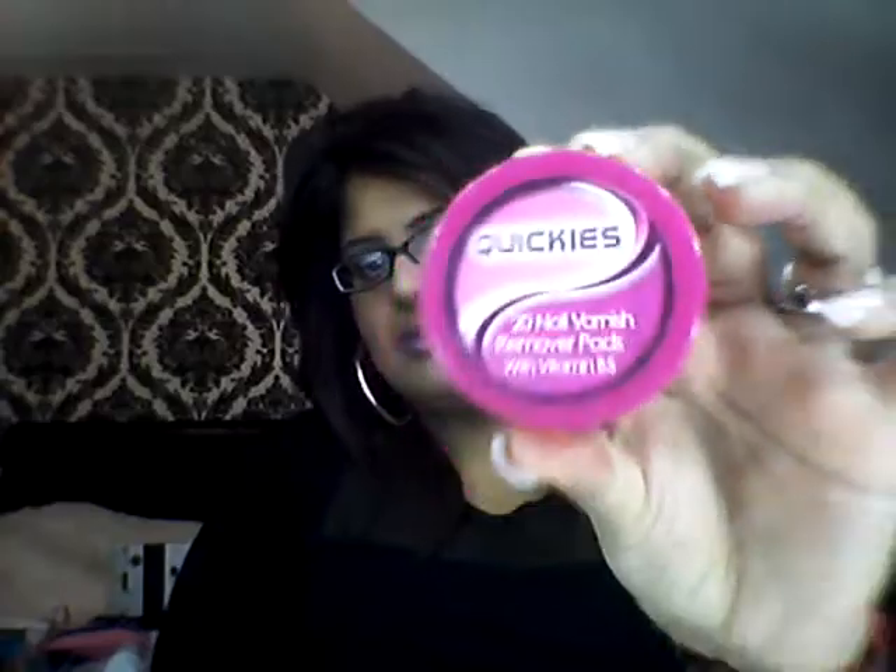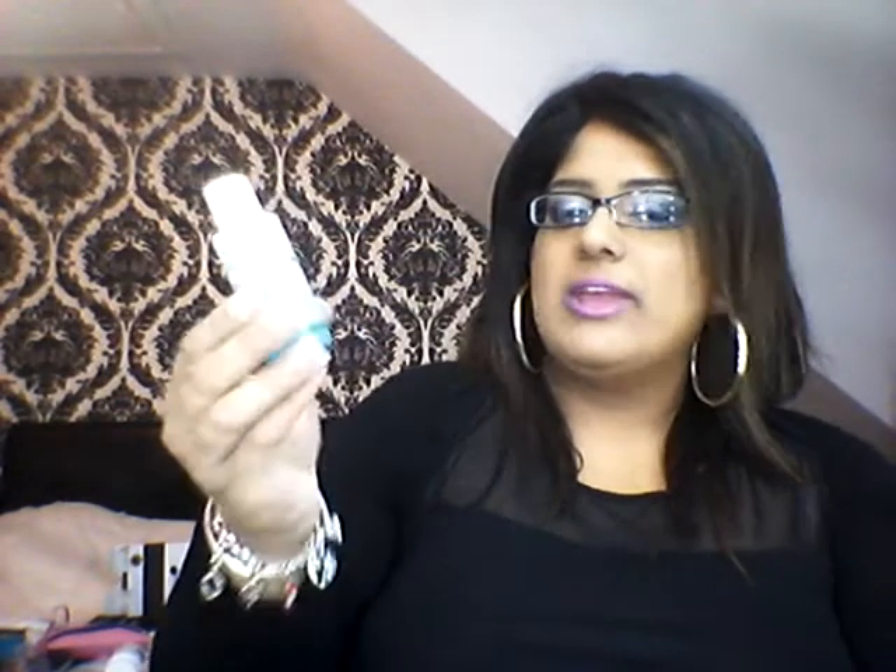I've been loving these Quickies 20 nail varnish remover pads, which you can purchase from Boots. They're only like £1.50 I think. I just find these really quick and easy to take off my nail varnish. I've just been loving these. And also the YSL Instant Eye Makeup Remover, which you ladies have seen in my bedtime routine. If you haven't, I will list that down below.